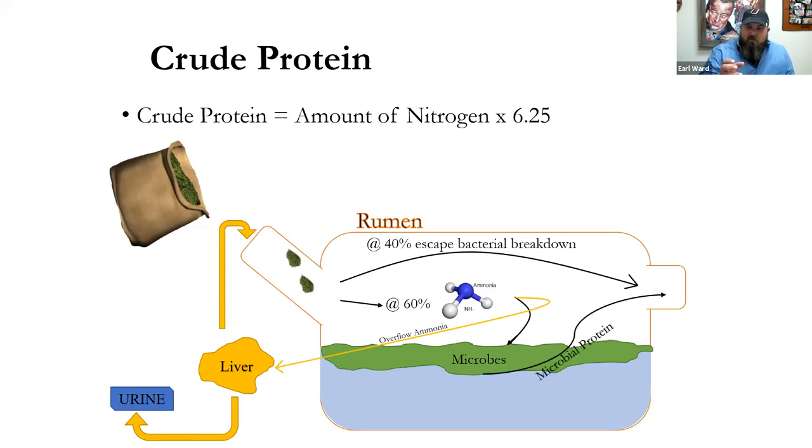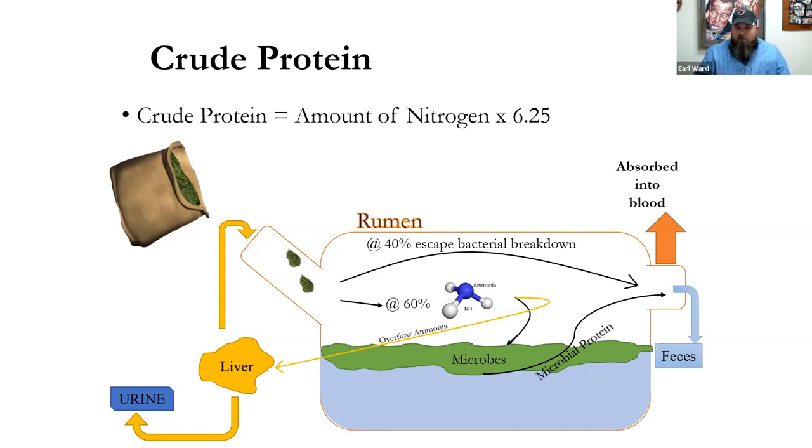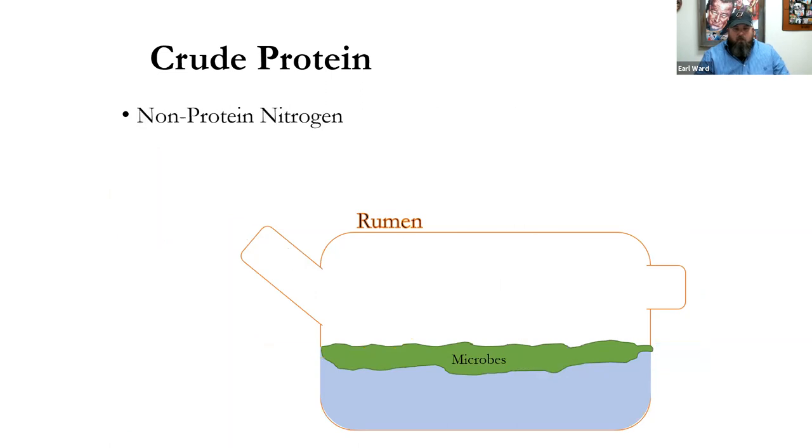Dead microbes moving out of the rumen can go to the hindgut, be broken down into amino acids, and serve as a protein source for the animal. Much of that is absorbed into the blood and the rest is expelled in the feces. The ratio of degradable to undegradable protein differs for each ingredient, so be mindful of the quality of ingredients going into range cubes.